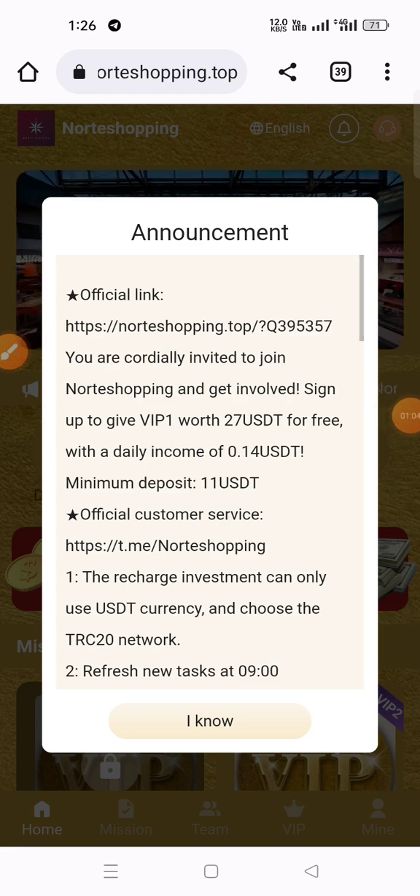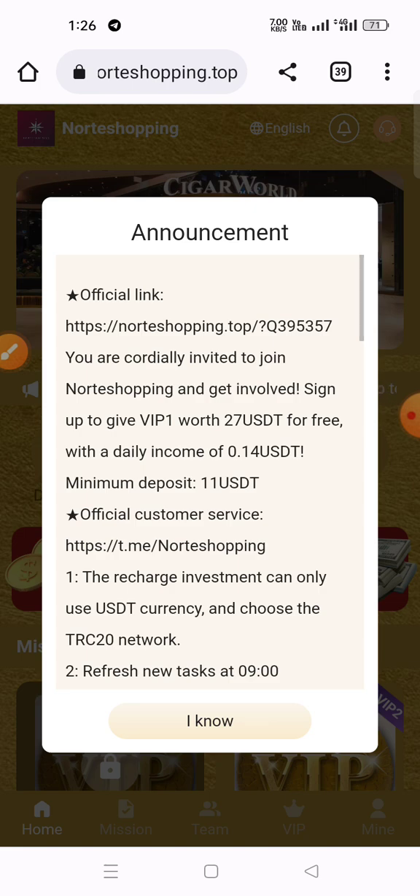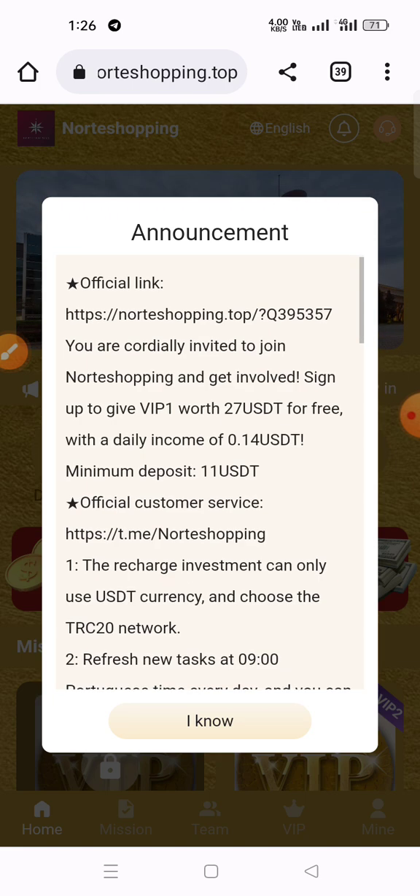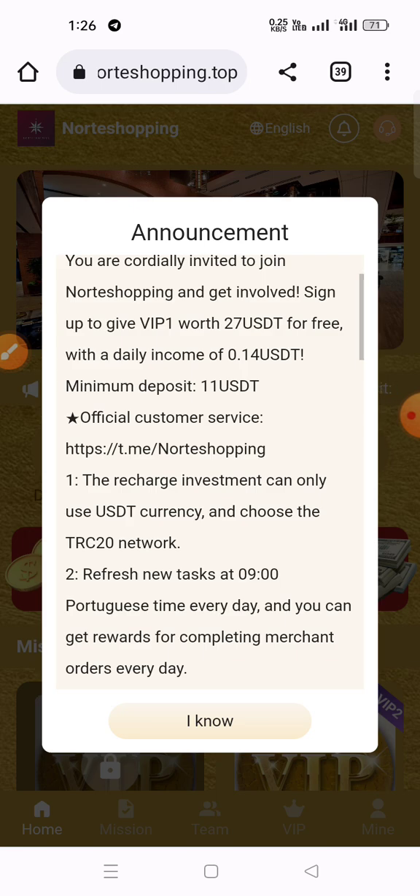You can also check the announcement. The official link says you are cordially invited to join NorteShopping and get involved. Sign up to receive VIP1 worth 27 USD for free, with a daily income of 0.14 USD. The minimum deposit is 11 USD. Customer service contact is also provided.